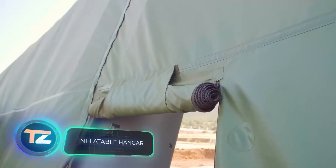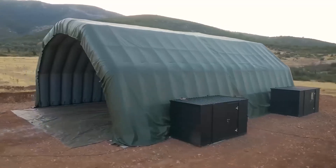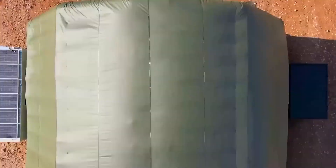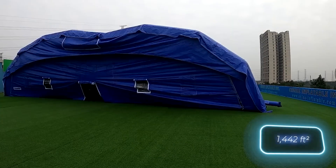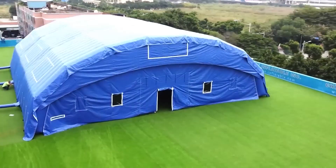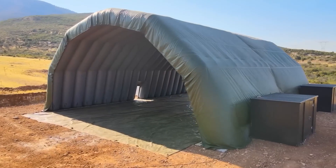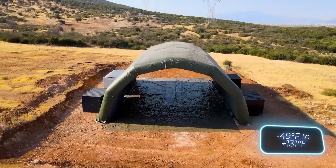Let's wrap up with inflatable structures, marketed as party tents, warehouses, retail units, or exhibition centers. The advantages are consistent: they can be set up rapidly — a versatile inflatable hangar covering 134 square meters takes just about an hour to assemble. There's no need for foundation preparations, and these structures are suitable for various climates, with many models handling temperatures from minus 45 to plus 55 degrees Celsius.